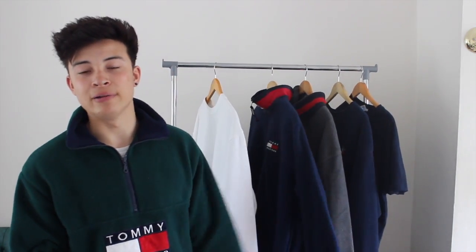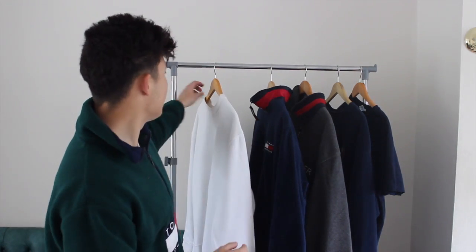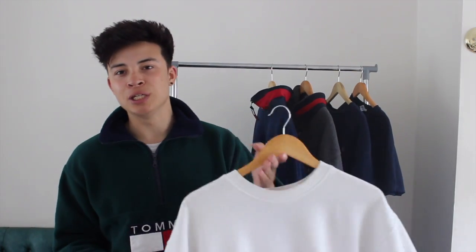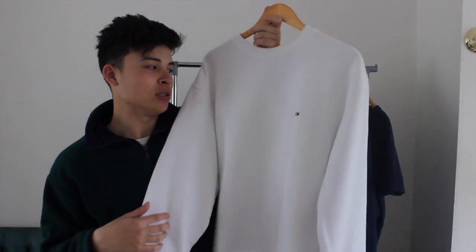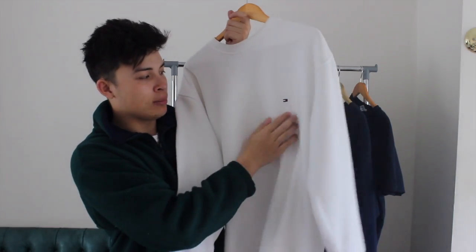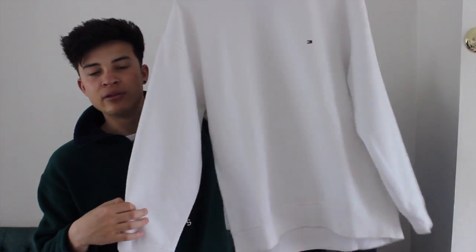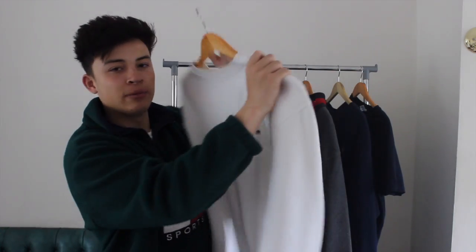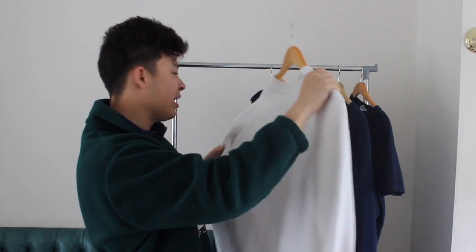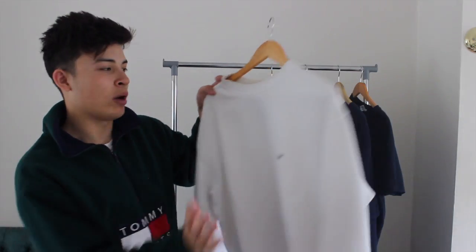Last but not least, this one probably doesn't appeal to people in England but I wanted to add it as it's my first vintage Tommy piece. I picked this up when I went to Canada for something stupid like $20, which is about £15. It's a white Tommy crew neck in incredible condition — no stains whatsoever, size large, completely clean white. I've seen these sell for about £70 because the white colour is such a standout piece.